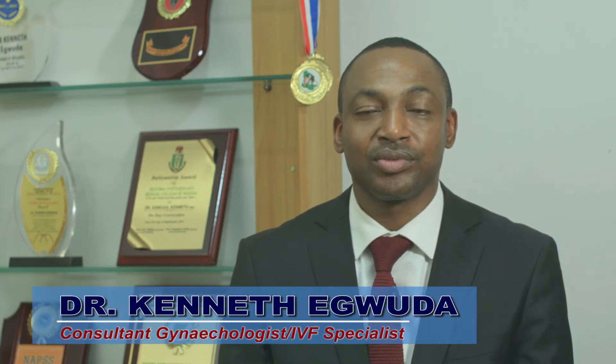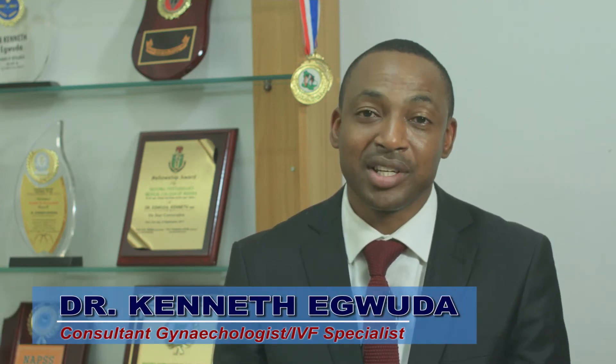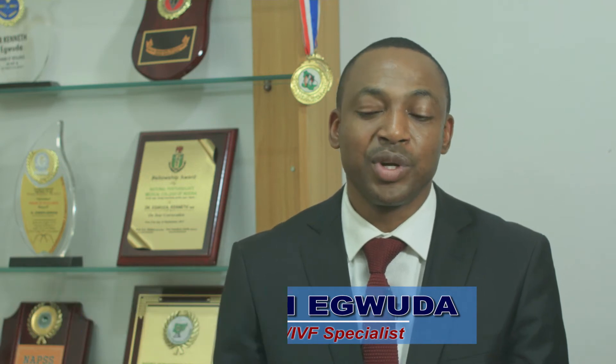Hello, I'm Dr. Kenneth, an IVF specialist. What we're looking at in this episode is whether or not I would recommend a mock embryo transfer before the real embryo transfer. Mock embryo transfer, as the word suggests, means a trial before the main event.